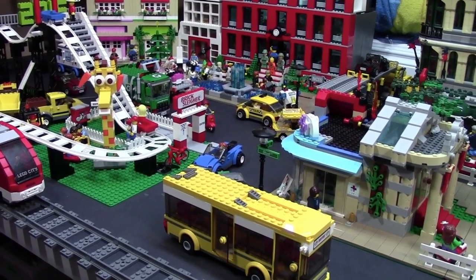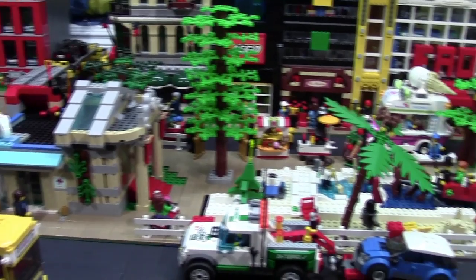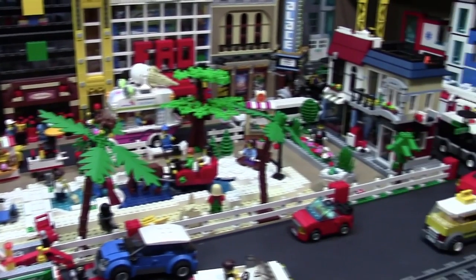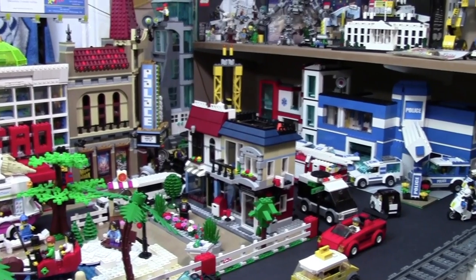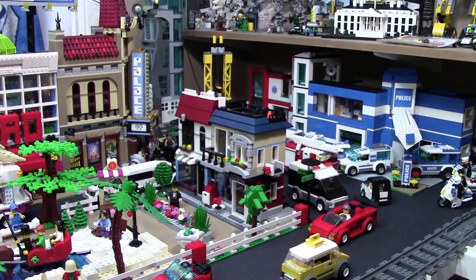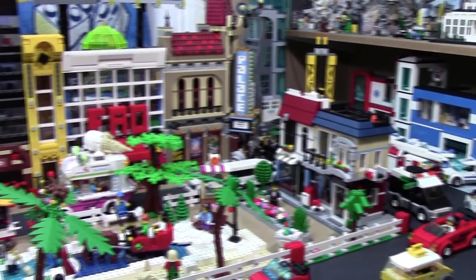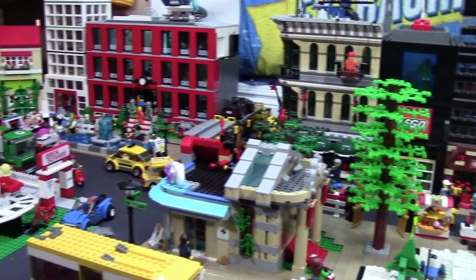Not a ton has changed in the city this month — the main things were the two Christmas scenes that I already showed you. I really hope you enjoyed this LEGO City update, and maybe in January the city will look even different because Christmas will have happened, so maybe I'll get some new LEGO to add. Thanks everybody for watching — let me know down below what you think of the city, and if you like it, don't forget to leave a thumbs up.